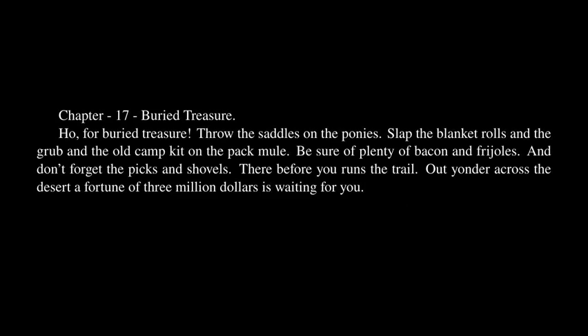Chapter 17: Buried Treasure. Ho, for buried treasure! Throw the saddles on the ponies! Slap the blanket rolls and the grub and the old camp kit on the pack mule! Be sure of plenty of bacon and frijoles! And don't forget the picks and shovels!